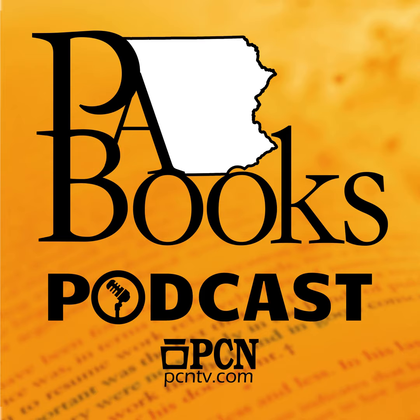This week on PA Books, Donald Johnson, author of Occupied America. Donald Johnson is the author of Occupied America: British Military Rule and the Experience of Revolution.